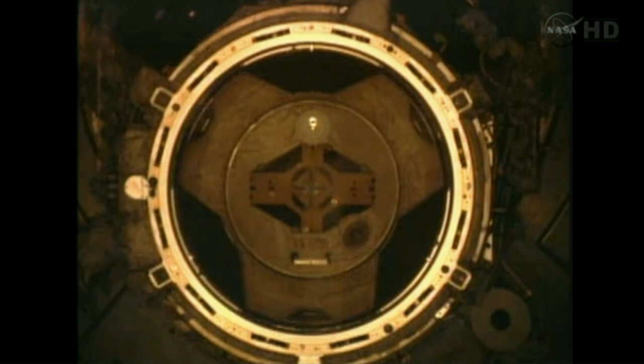A view looking through the centerline camera of the orbiter docking system, looking directly forward at the docking port on the International Space Station. Centered in that image is a docking target that allows for proper alignment prior to the final push to dock.